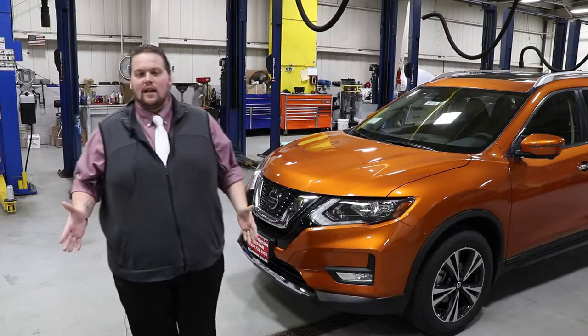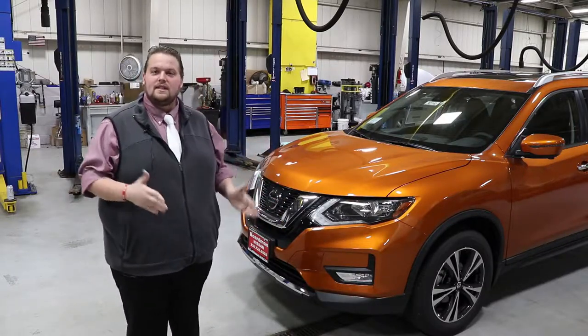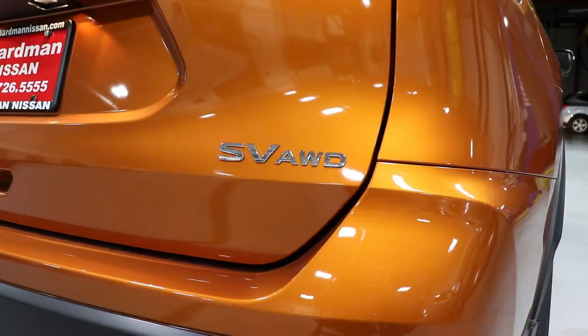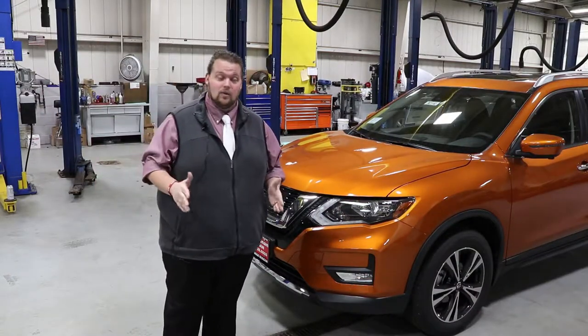Hey there, I'm Terry. I'm a sales consultant down here at Boardman Nissan. I wanted to do an overview of the new 2019 Rogue and just go through a selection of features that are going to be available with it. Starting off with the warranty: 3-year, 36,000 bumper to bumper, and you're going to get a 5-year, 60,000 powertrain.